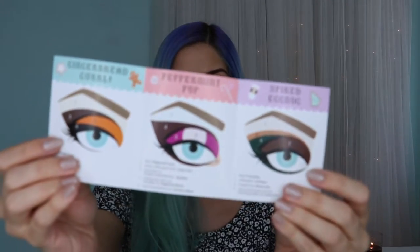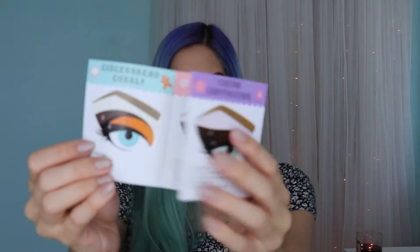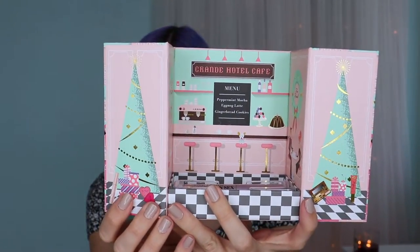Like every set they do, it comes with a glamour guide with four different looks. If you look further into the little house — how cute is it? It's like a little cafe. Too Faced makes the most amazing holiday sets. They're literally something you can put on your shelf. I'm looking at last year's set on one of my shelves right now because it's just adorable — it's a little house.